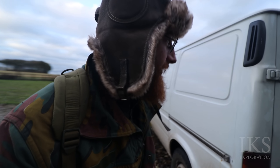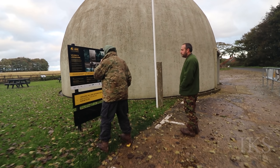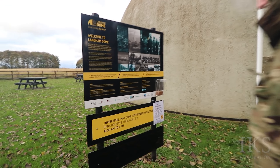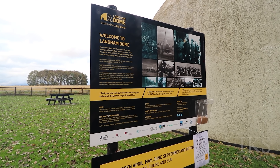We've just stopped off at this dome, this weird dome thing. There's a circle of cameras all over it. It's to train anti-aircraft gunners — test your aim with an interactive training gun.